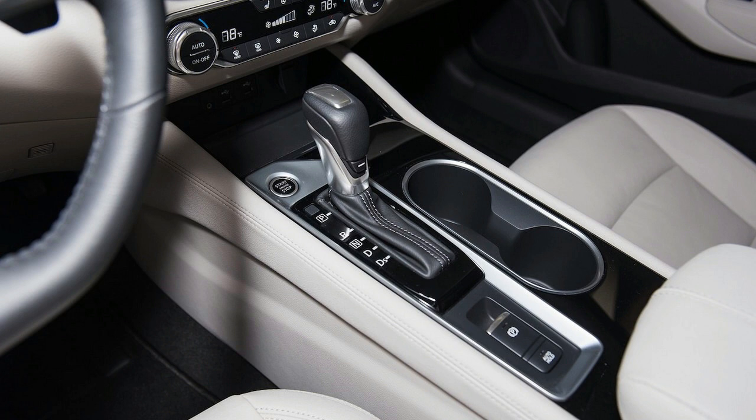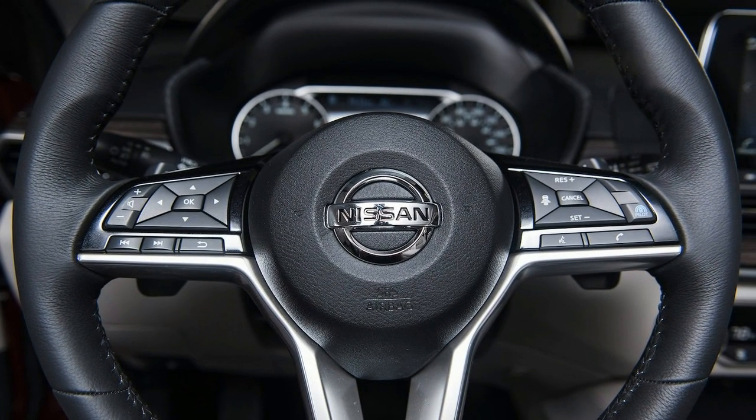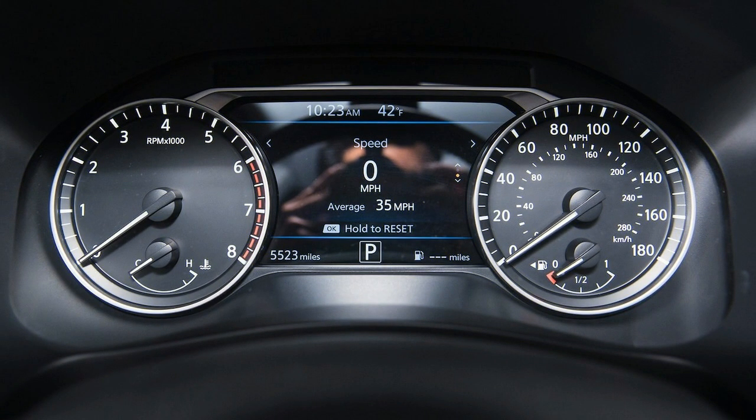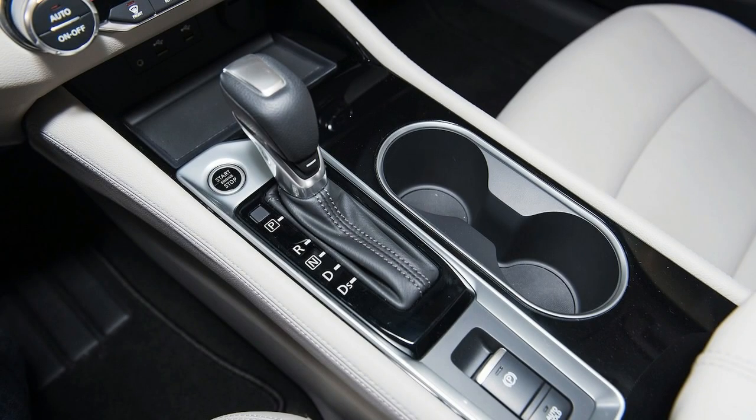The 2020 variants can be equipped with blind-spot monitoring, rear cross-traffic alert, lane departure warning, and high beam assist. Other improvements include a memory function for the side-view mirrors on the top-of-the-line Platinum model and gloss black interior accents on the SV model and up.